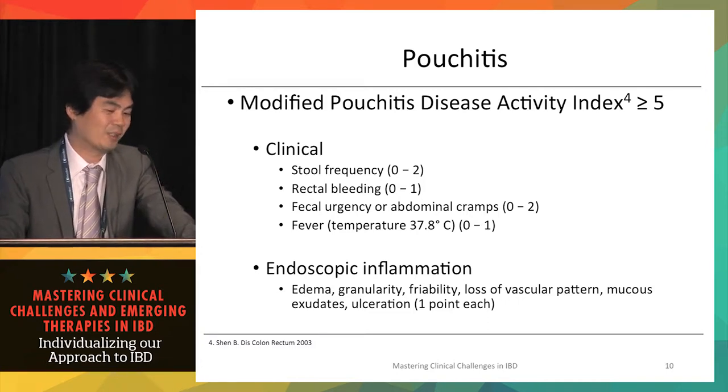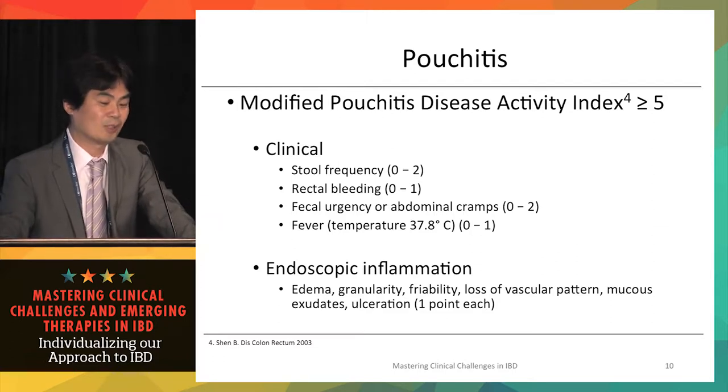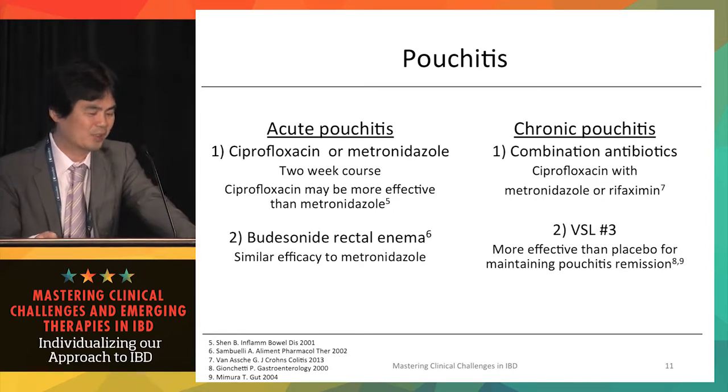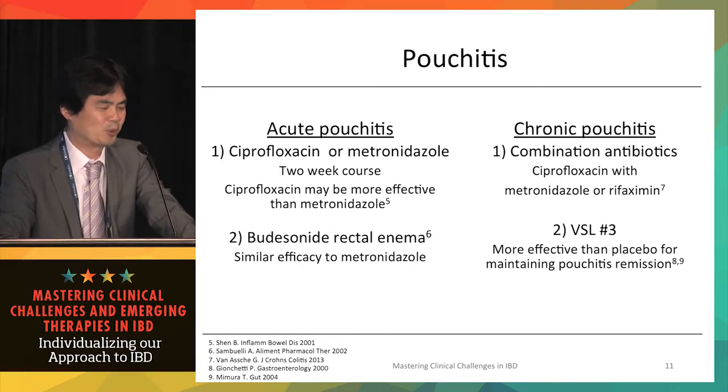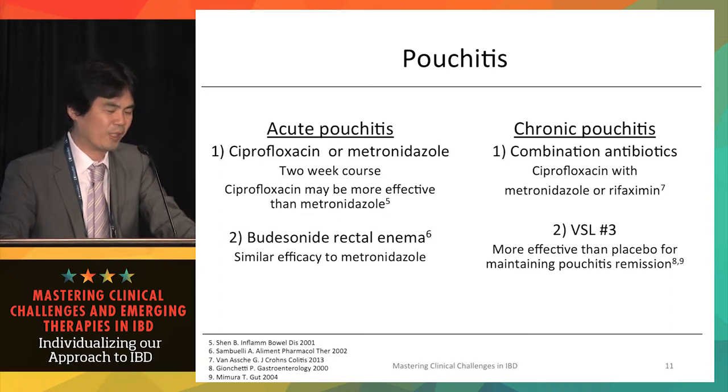The previous patient had a score above 12, consistent with severe pouchitis. For acute pouchitis with a short period of symptoms, once the diagnosis is confirmed, oral antibiotics such as ciprofloxacin or metronidazole are the first choice. For mild cases or a single flare, treatment is typically given for two weeks. Ciprofloxacin may be more effective than metronidazole based on some retrospective studies.